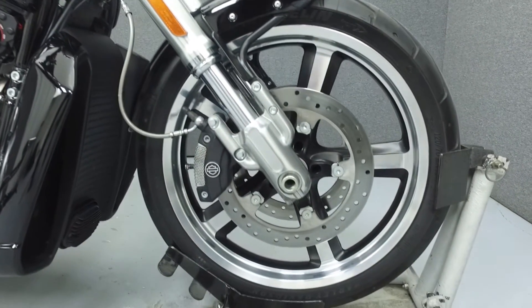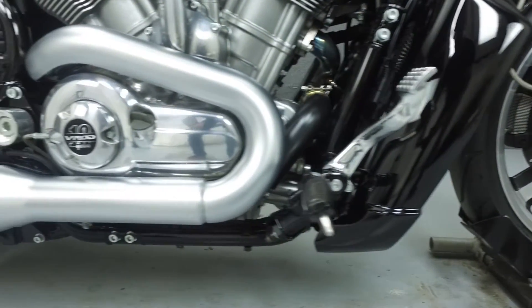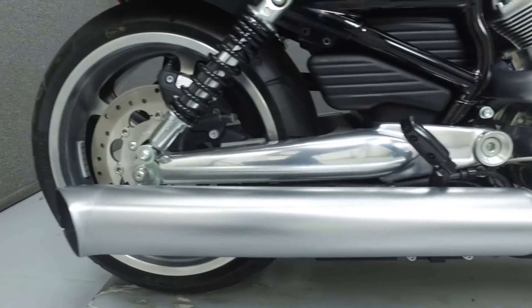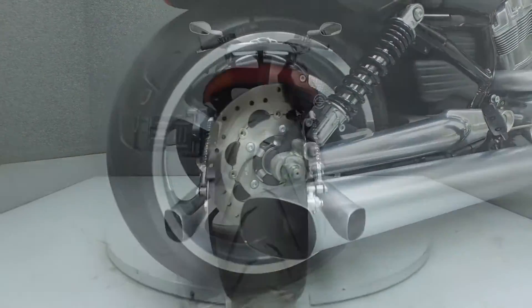Rather than describing any cosmetic flaws, which can be very subjective, we have taken this high-resolution video so that you get an exact representation of what this vehicle looks like in real life. Our goal is to provide you with the ability to virtually walk around and inspect it as if you were here in person.